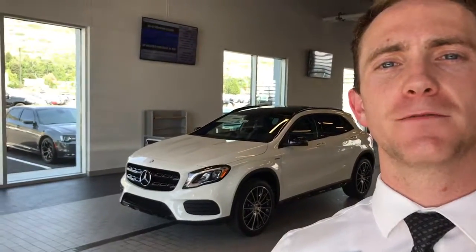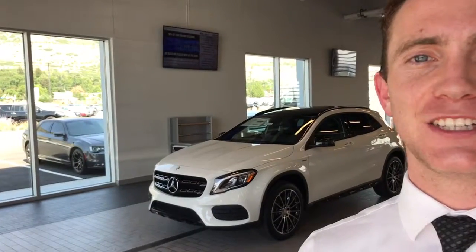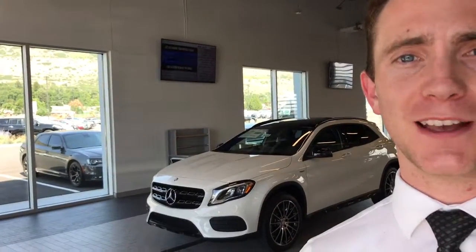Hey Randy, this is Thomas at Mercedes-Benz at Farmington. I just wanted to make a quick video on the 2018 GLA that you were inquiring about. This one is actually the ICE edition, so a great pick.